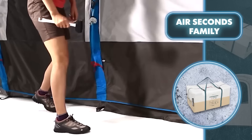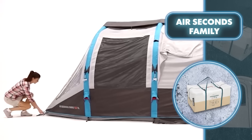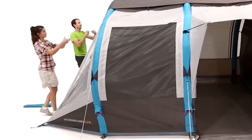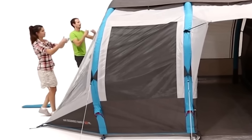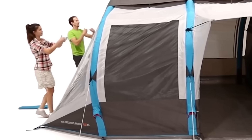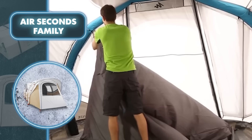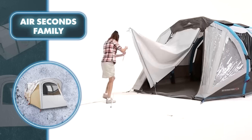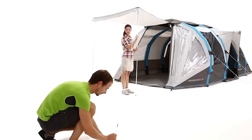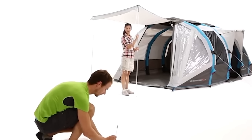Like other inflatable tents, the Air Seconds Family is easy to set up, though after inflation it's essential to ensure stability by securing the tent with steel pegs, adding aluminum roof poles, and fixing the canopy frame. It can hold its ground in winds up to 40 miles per hour, and rain and moisture won't find their way inside. With an affordable price of $746, it's a great deal considering its size.